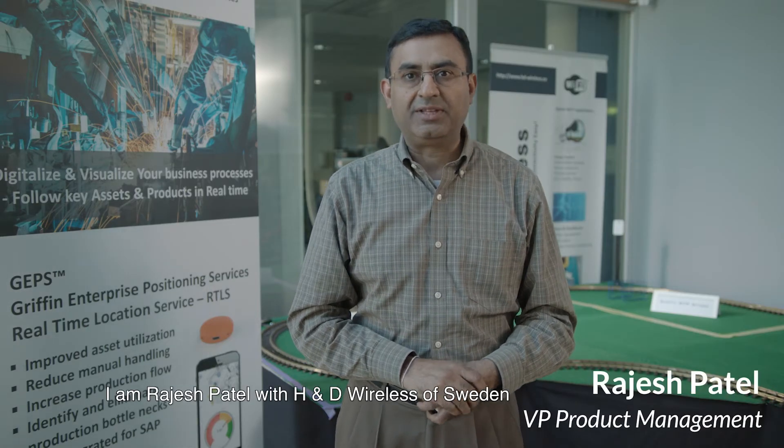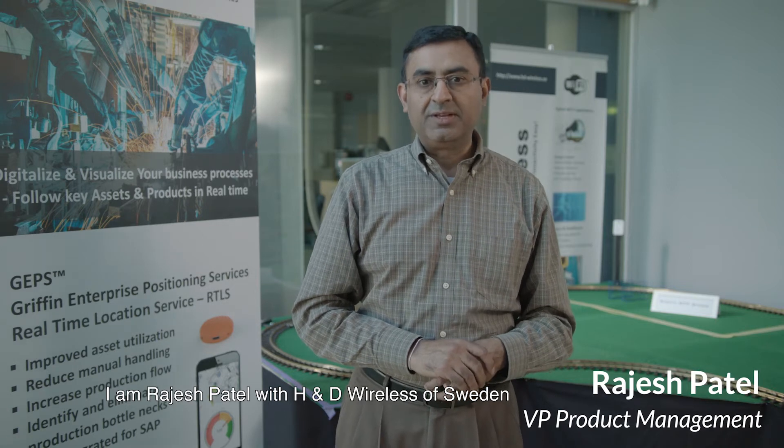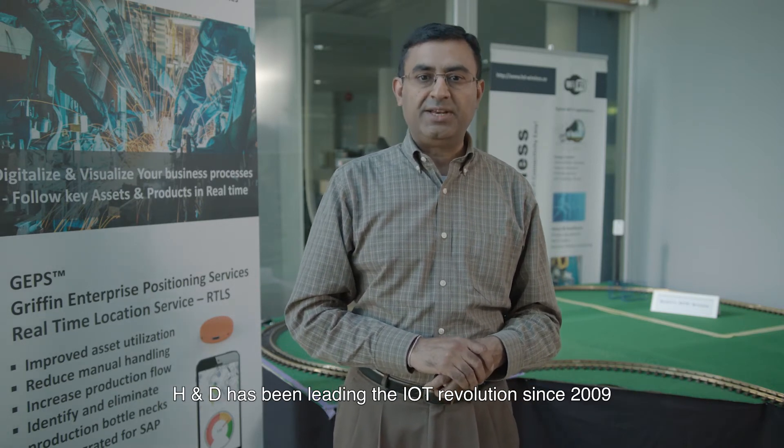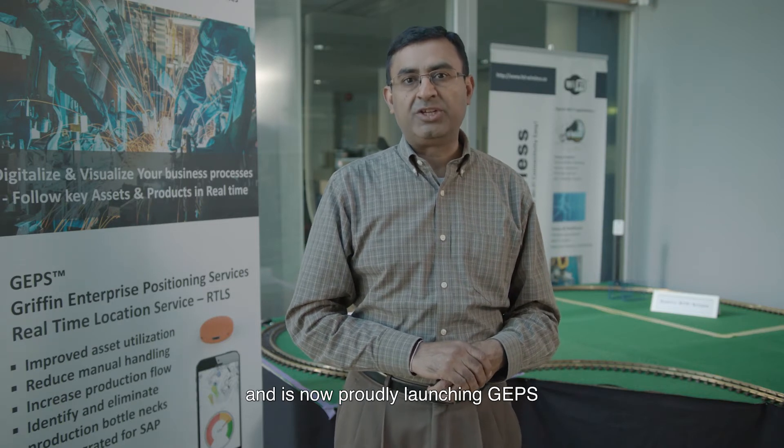Hi, I'm Raj Patel with HND Wireless of Sweden. HND has been leading the IoT revolution since 2009 and is now proudly launching GAPS, Griffin Enterprise Positioning Service for industrial RTLS applications.